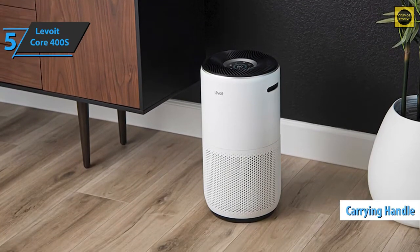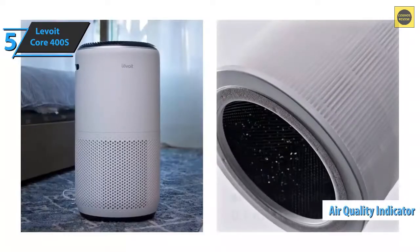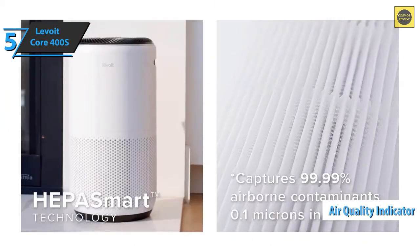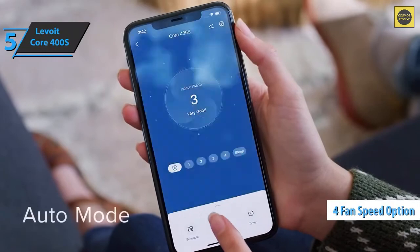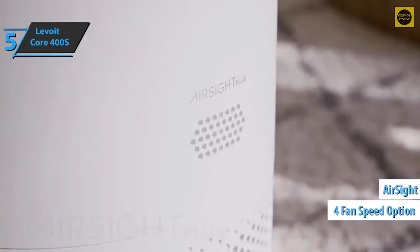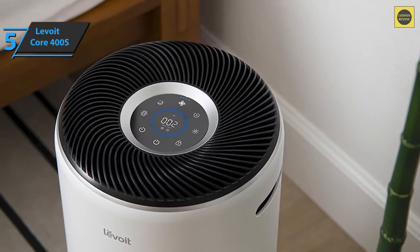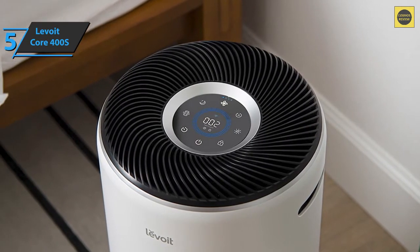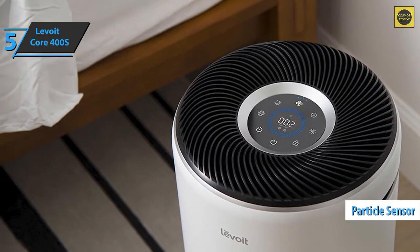There are a pair of handles on each side to make it easier to lift — some 13 pounds this device weighs. There's also an air quality indicator that shows the amount of PM 2.5 particles. The fan speed allows you to switch between four options. Furthermore, the automatic mode uses Air Sight Plus, a laser dust sensor inside the air purifier, to automatically regulate the fan speed based on the air quality.